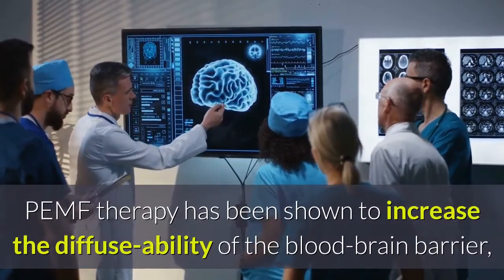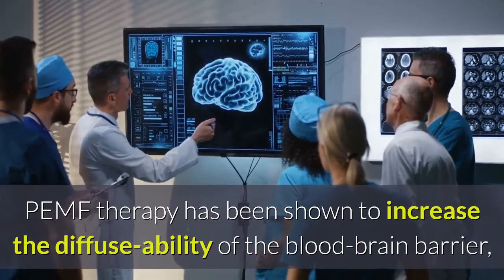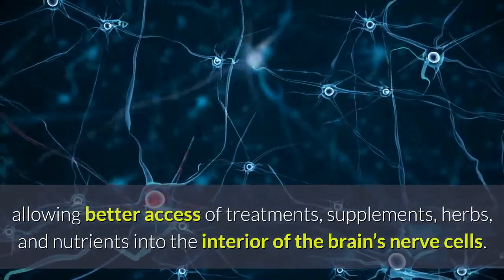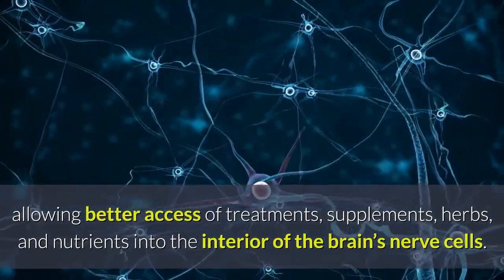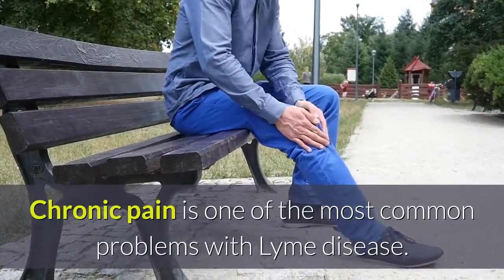PEMF therapy has been shown to increase the diffusibility of the blood-brain barrier, allowing better access of treatments, supplements, herbs, and nutrients into the interior of the brain's nerve cells.